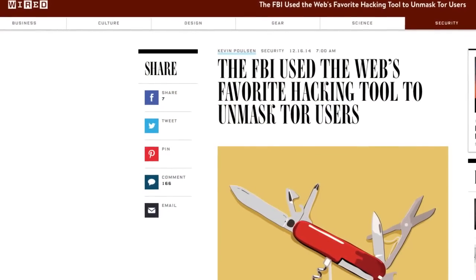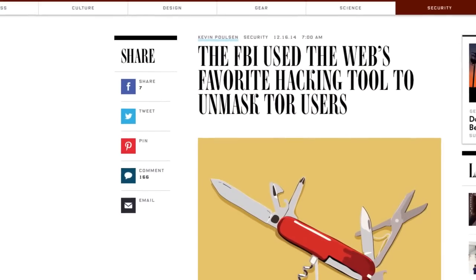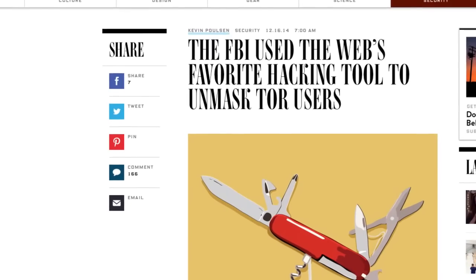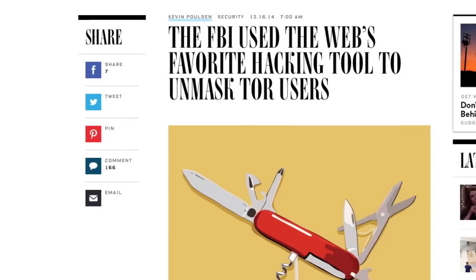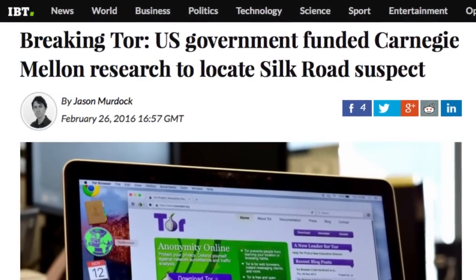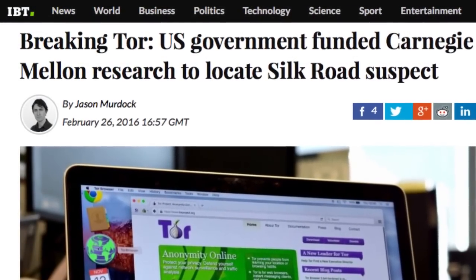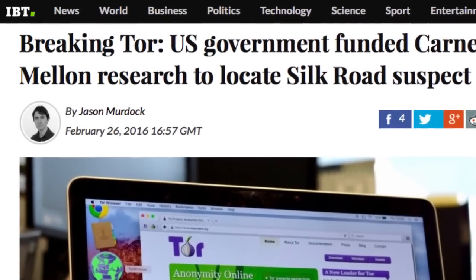There's also the story from 2014 — a hack attack on TOR trying to unmask people's anonymity regarding Silk Road — suspected to have come from the U.S. government, though there was no hard proof until earlier this year when unsealed court documents revealed U.S. government-funded Carnegie Mellon research to locate Silk Road suspects. So that's all in the bank.